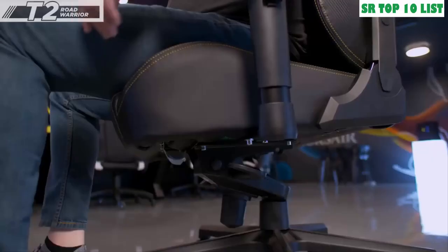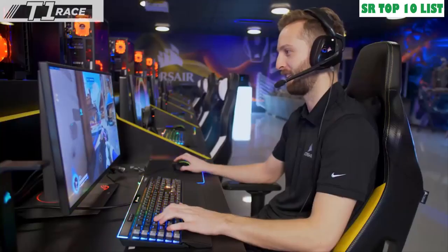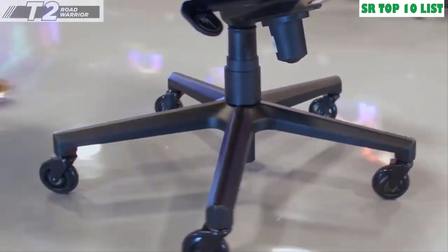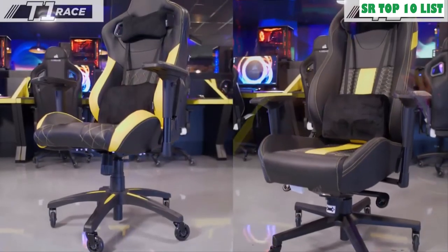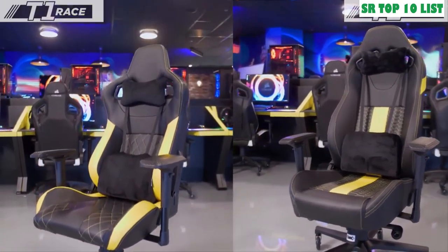Feeling a little tilted? On the T2 Road Warrior, you can tilt the seat as well for additional adjustability. Heavy-duty wheels stay put when you're gaming, provide stability on all surfaces, but also glide when you need to move your chair. Each chair comes in a variety of color options so you can pick the one that best fits your battle station. No matter the style of chair you're looking for, both the T1 Race and T2 Road Warrior put you in a position to game at your best and stay comfortable.